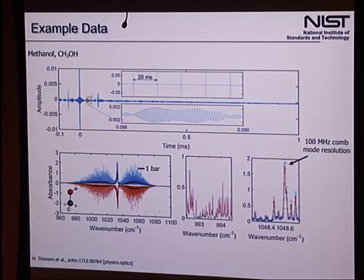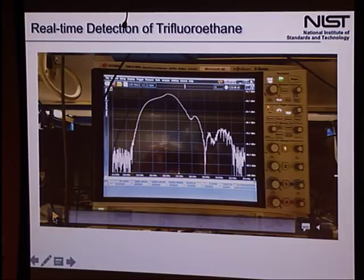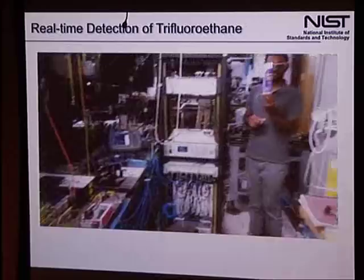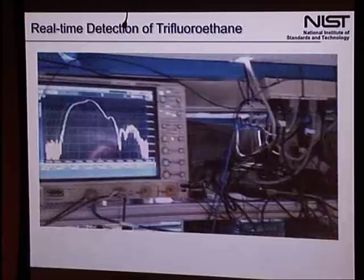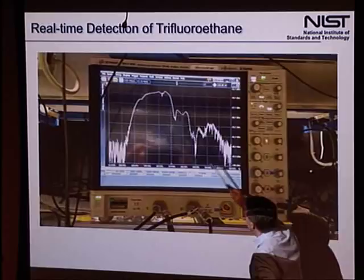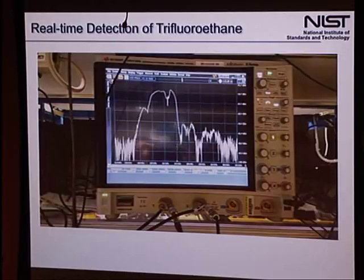There's a video showing the real-time aspects. The Fourier transform is being performed in real time in the lab. A postdoc has a duster can — which actually contains trifluoroethane, a greenhouse gas and global warming agent — and he sprays a little bit into the beam. You immediately see the 10-micron spectrum change as the compound is detected very rapidly and easily in real time.